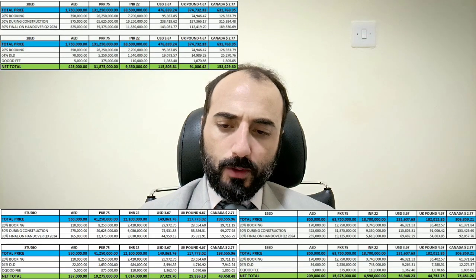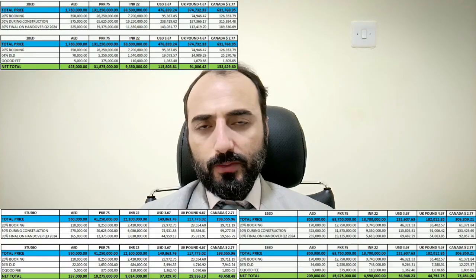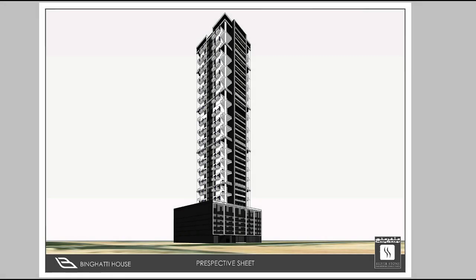The payment schedule is: 20% booking, 15% during construction, and 30% on handover. For booking amounts: studio requires 137,000, one-bedroom requires 209,000, and two-bedroom requires 425,000.